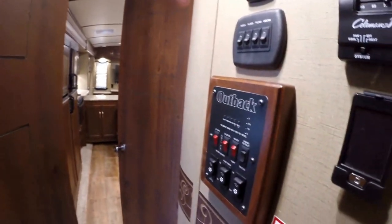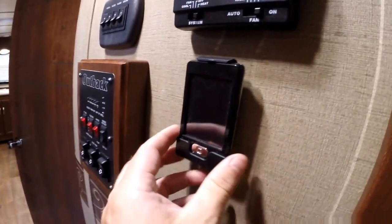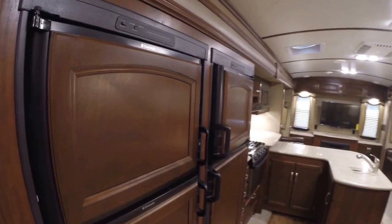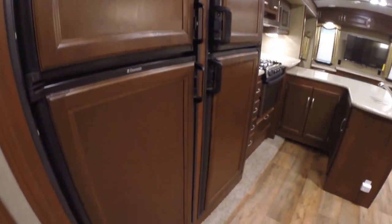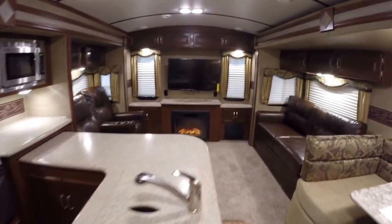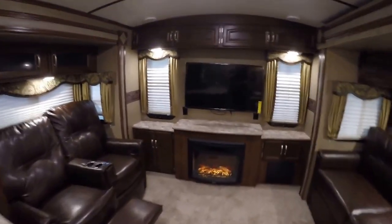All your controls are right here. And then this is your Outback remote, so you can stand outside and push a button, have those slides go out, have that awning go out. I'll just stop for a second right by these two fridges, and then I'm going to make my way to the fireplace for the big finish.